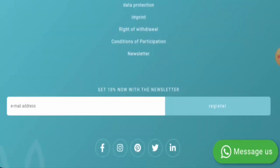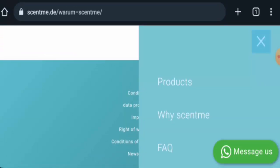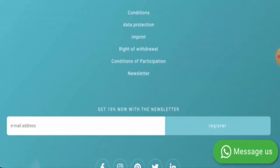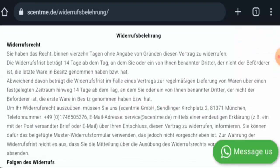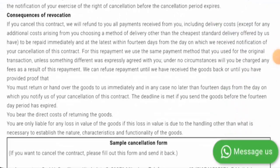Now let's check the contact details. They do not have a separate page section for that, so we have to check somewhere else. Let's go to the right of withdrawal page. Here they have given the email address and contact number as well, which is a positive sign. They have also given a physical address, and the physical address appears to be a legitimate address, which is also a positive sign.